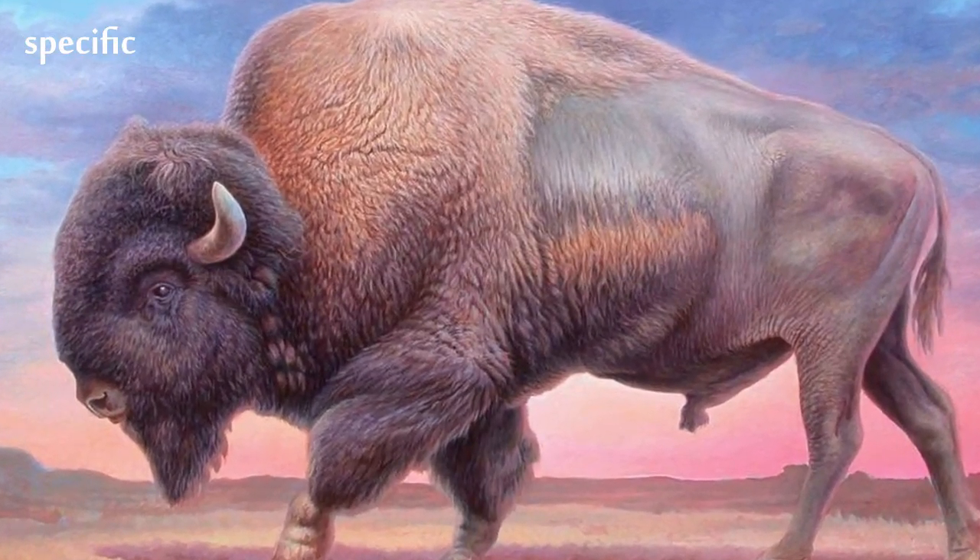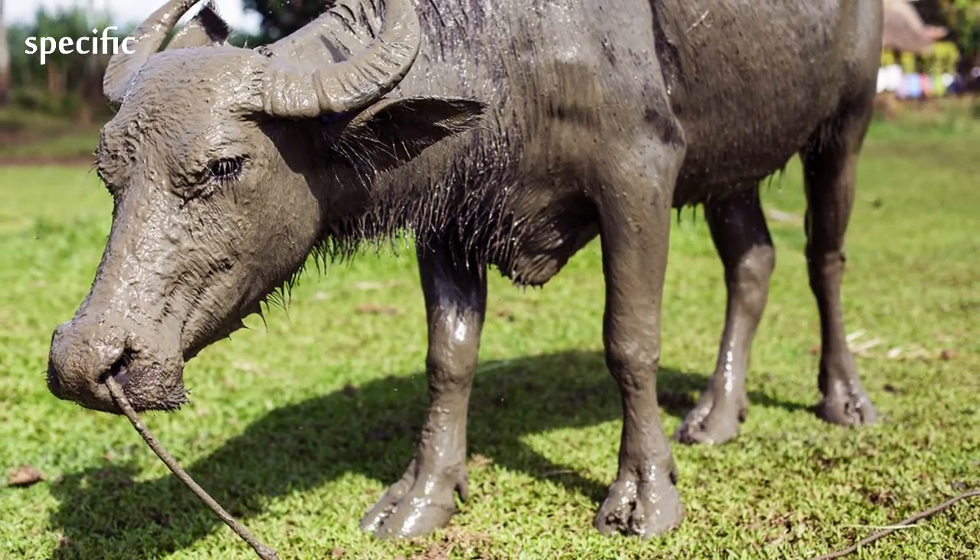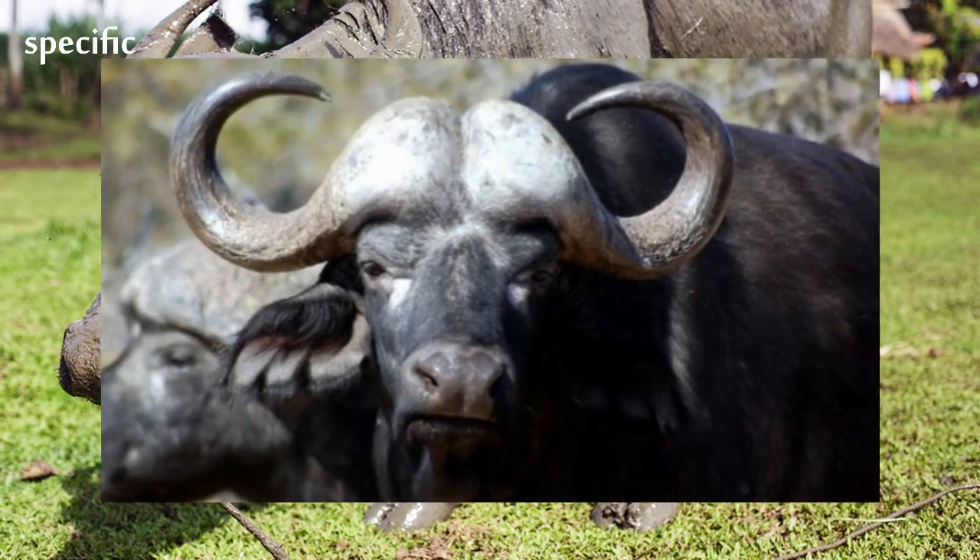The adult buffalo's horns are its characteristic feature. They have fused bases, forming a continuous bone shield across the top of the head referred to as a boss.